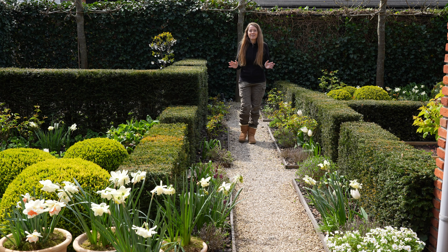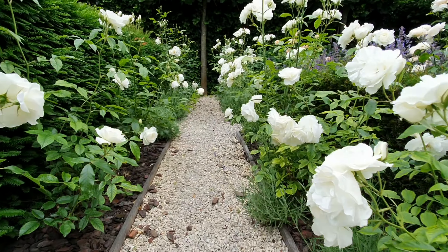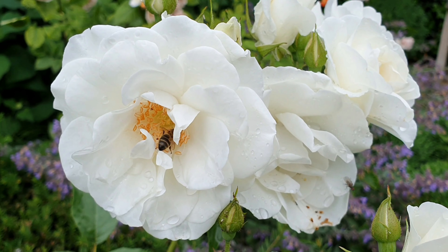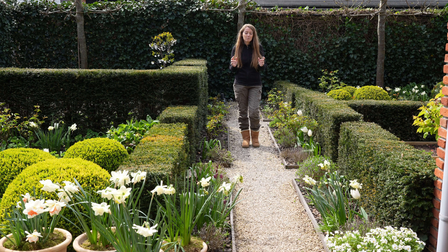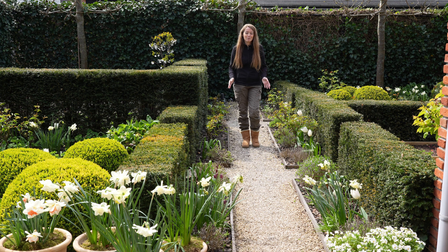So this is the main path of the garden, and on both sides I have white roses growing. This is a variety called Sneeuwichen and it starts flowering in June well into the winter. Between them and in front of them I have lavender growing, and it's really nice to smell the scent of the lavender when you walk on this path.